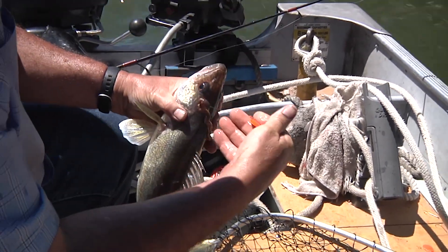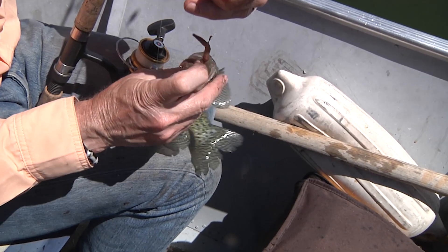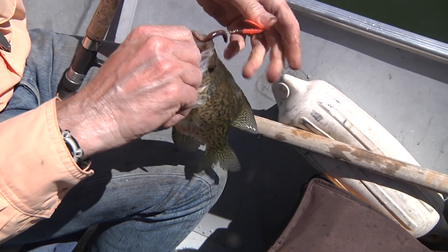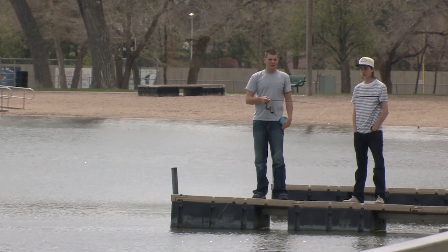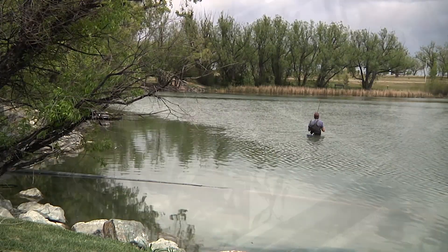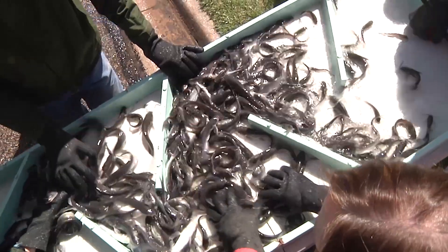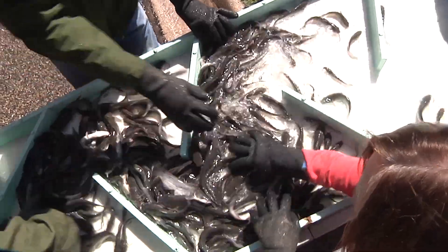Game & Fish also does similar types of trades with other states for walleye and black crappie, two other fish species very popular with anglers. Local or in-town fisheries benefit in that anglers get a diversity of fish to catch that aren't typically raised in their state. The Game & Fish is careful about where they obtain fish, inspecting them for disease and aquatic invasive species.